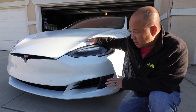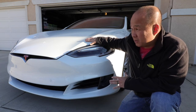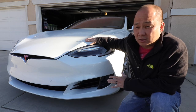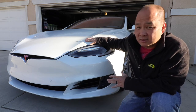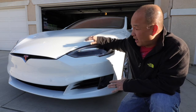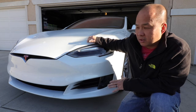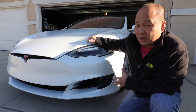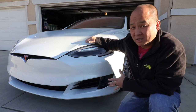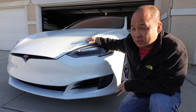I consider everybody who owns a Tesla my friends and family, so this is just to help you guys fix it. I don't want anybody using this video to point out poor quality. I still love my Tesla — I love everything about it. It's actually bringing the joy back into driving.